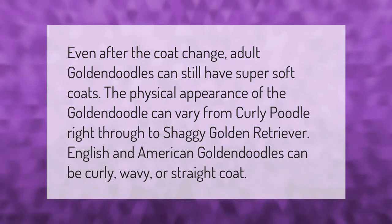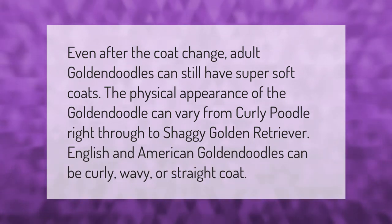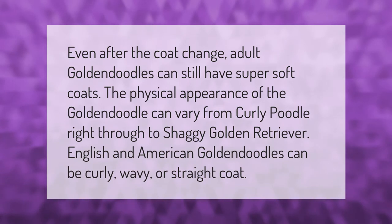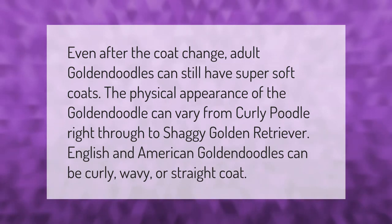Even after the coat change, adult golden doodles can still have super soft coats. The physical appearance of the golden doodle can vary from curly poodle right through to shaggy golden retriever. English and American golden doodles can be curly, wavy, or straight coat.